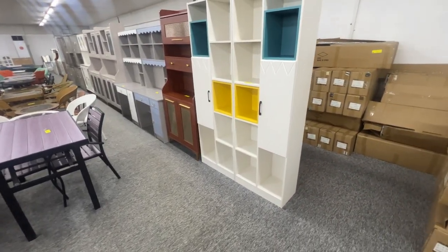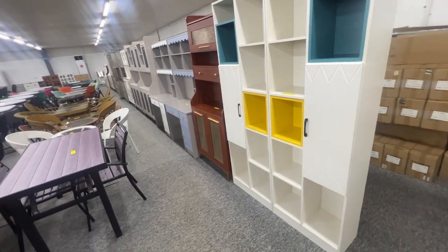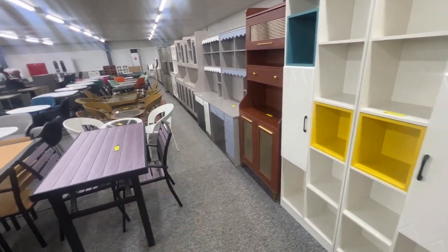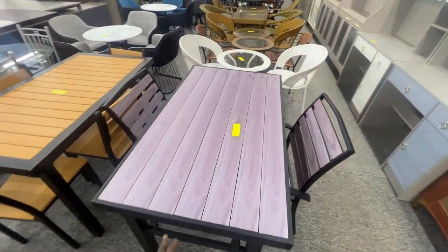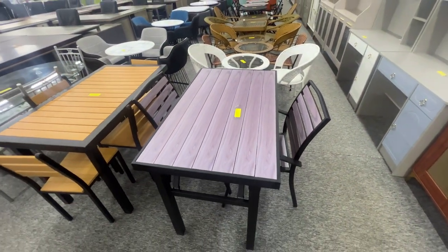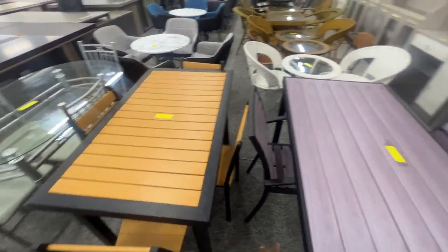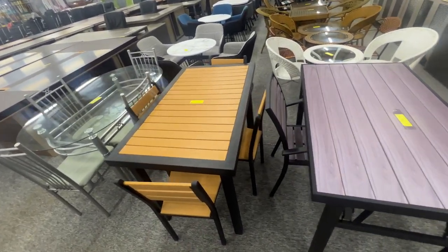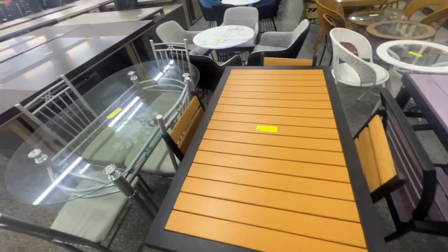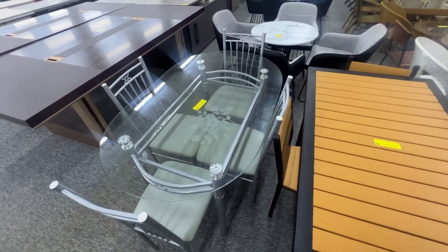They've got some — I think just a cabinet for work desks over there, and some things that look like outside patios. This one is $300 for two chairs. And this is $300 for four chairs. This right here, clear, is $210.